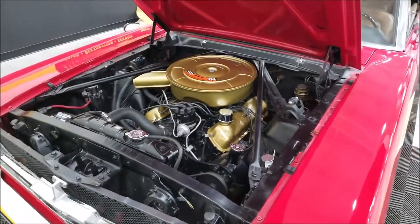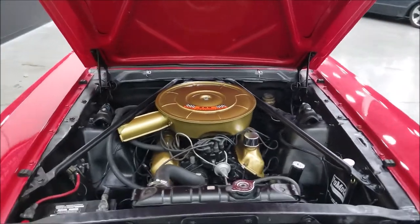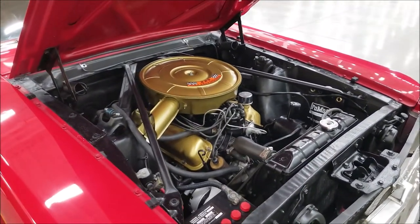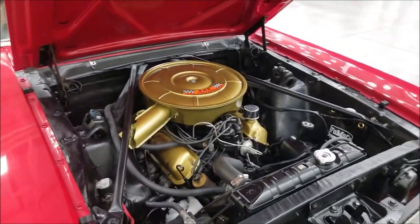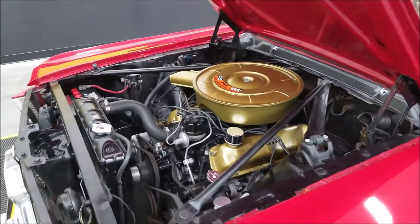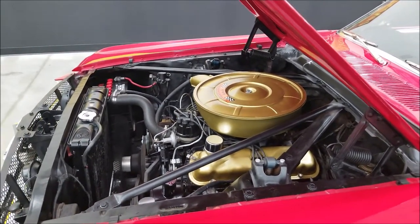Hood's up — 289 V8 underneath. As I mentioned, it has power steering. It also looks like it has a new alternator on it. It's painted up with gold, similar to the high-performance look, but this would be a 289 C code.